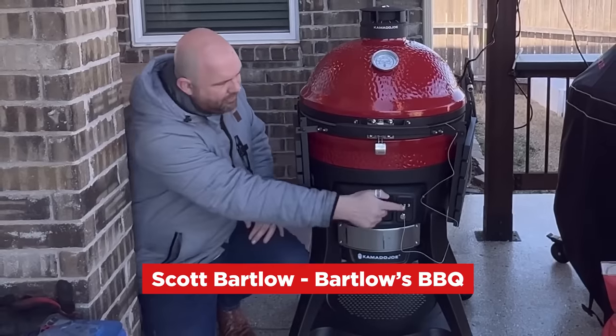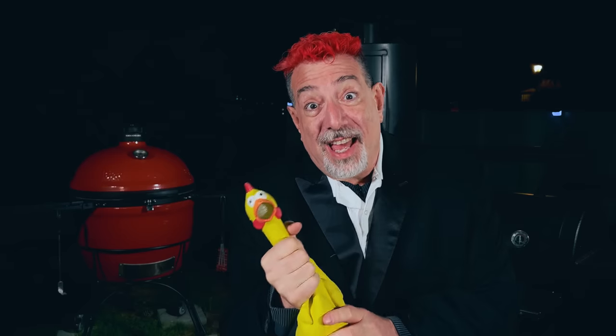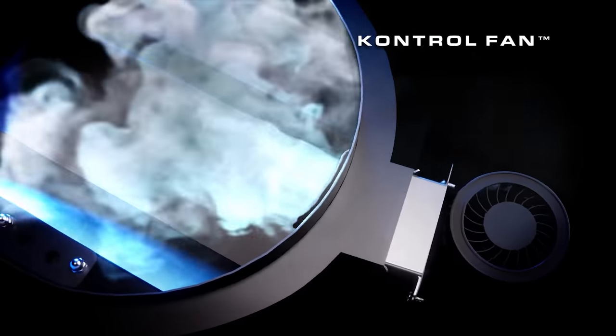I don't know if spending $1,700 for this new product is a good idea anyway. I'll show you what I'm thinking in a few minutes, but first let's take a look at what's new with the Connected Joe. I was not one of the folks lucky enough to get invited to get a pre-release edition of the Connected Joe — but that's okay, I don't think I would have said yes anyway. First let's explore what the new Connected Joe really is: it's basically a Kamado Joe Classic 2 with a temperature monitor and a fan built in, for about $1,700.